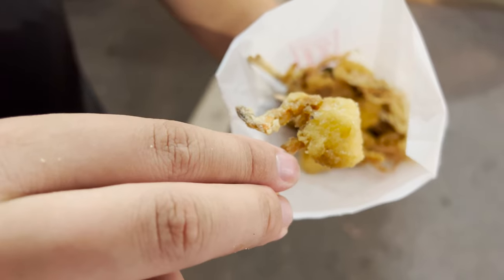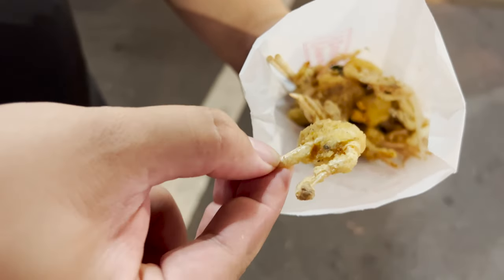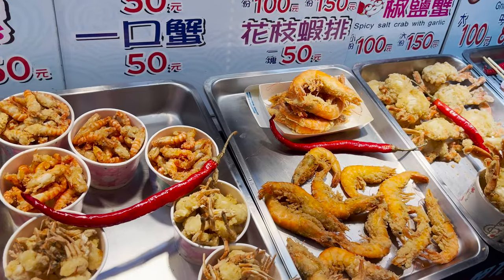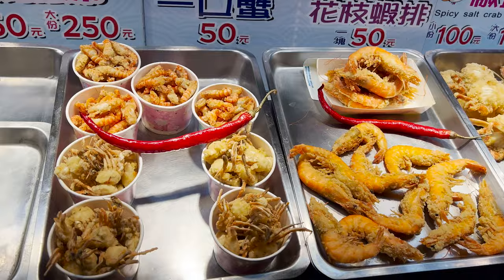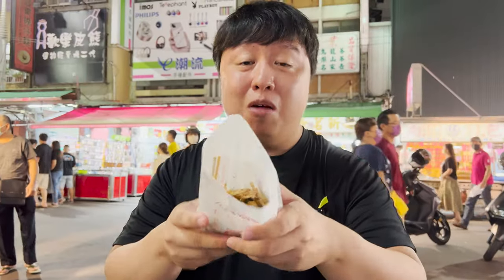I did not know baby crab could taste this good. And it's so cheap — one bag of crab is only 50 Taiwanese dollars, which is literally like $1.80. So cheap for this gigantic bag of mini crabs. Absolutely worth it. If you're in Taiwan, you need to try these baby crabs. You will love it.